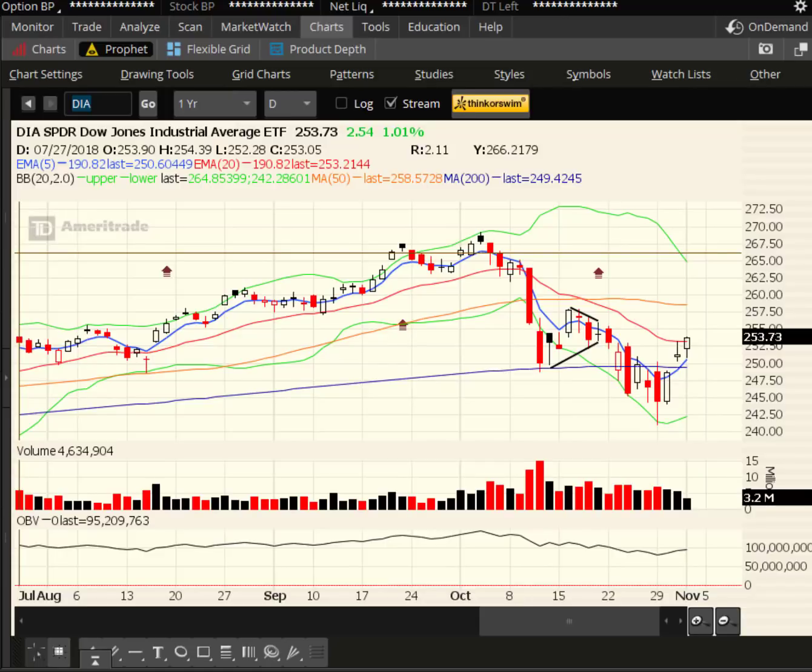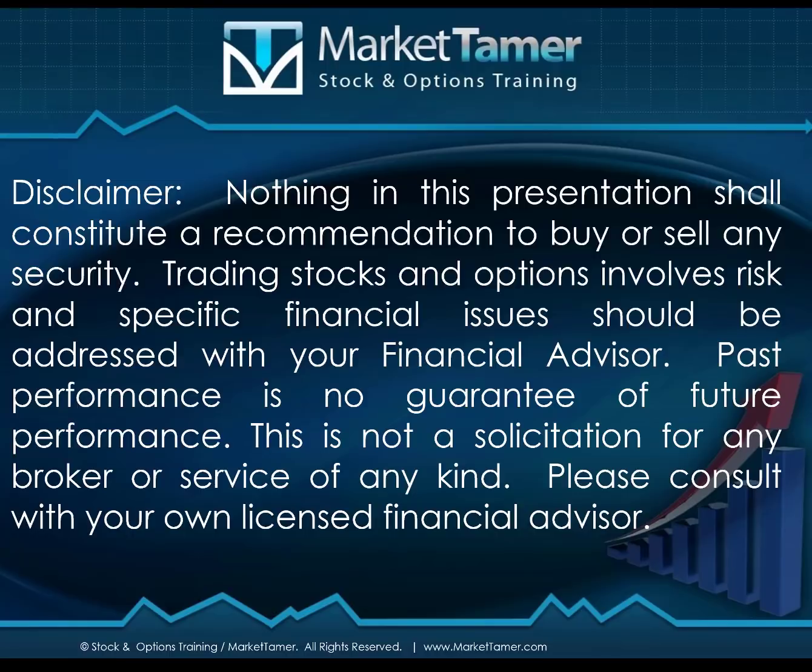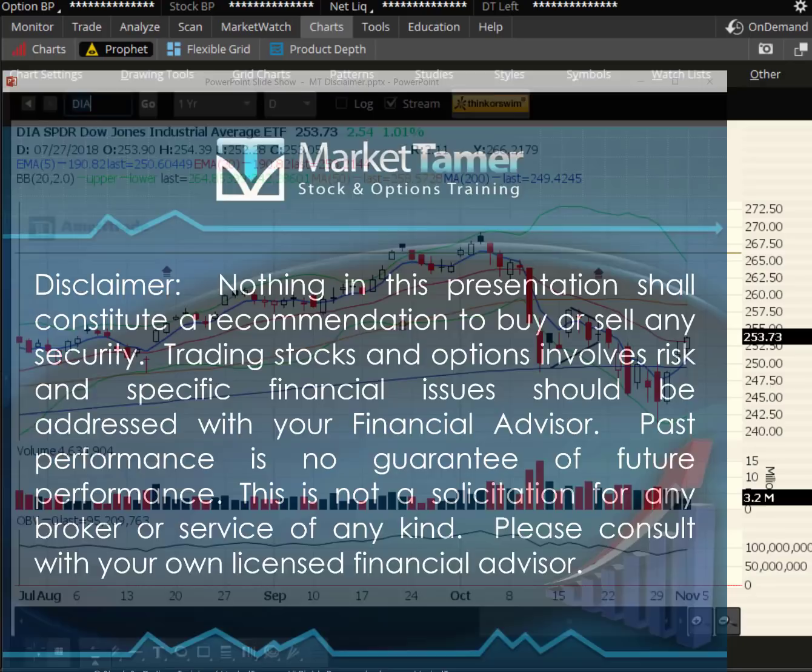Hey traders, this is Ron Hay at Market Tamer. Happy November. Hope you guys had a great first day of the month. As always, nothing in this presentation shall constitute a recommendation to buy or sell a security. Trading stocks and options involves risk and specific financial issues should always be addressed with your financial advisor.